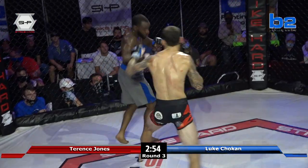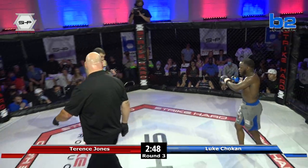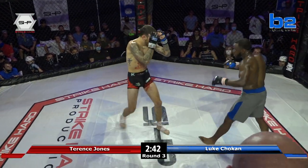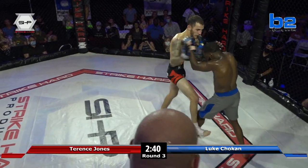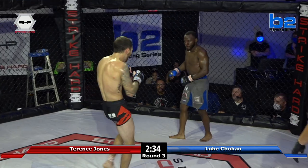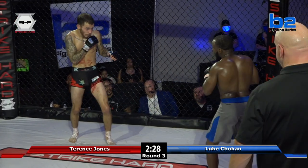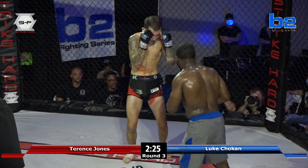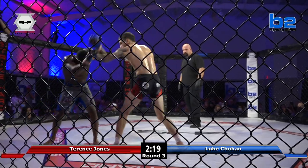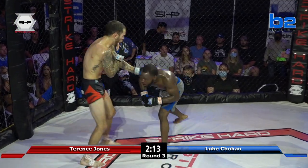Luke is definitely the aggressor right now with some massive right hands. This is where you really learn a lot about yourself as a fighter — you're tired. Terrence looks a little wobbly. It's a lonely place when you're tired in that cage. Terrence is not moving; he slipped on the cage now from the ice that Luke's corner dropped. Luke has got to start putting pressure on Jones — he needs combinations instead of just looking for that one punch, pepper him up, then land the power shot.